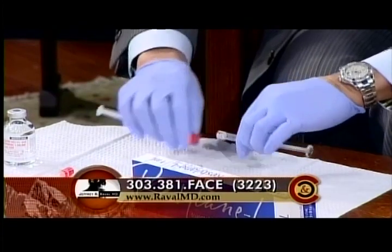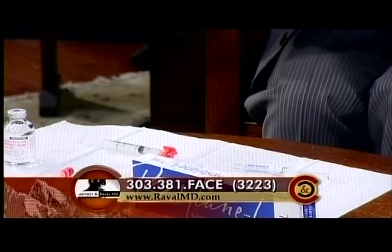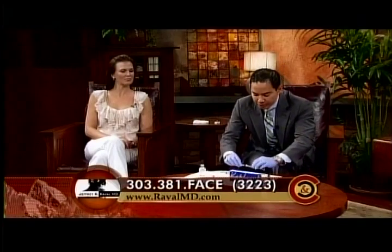Where can you put filler? You can put filler anywhere in the face. The reason why is we all now understand that as we get older, we tend to lose volume everywhere in the face. Adding volume back in the face gives a much fuller look, a much more youthful, healthier look. And so that's why we do that. I'll do the demonstration on Misty.